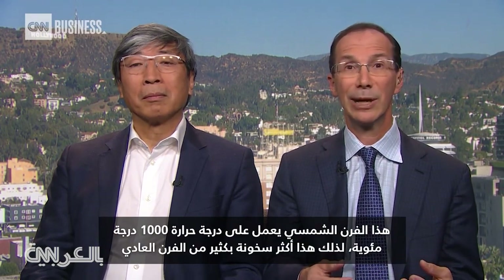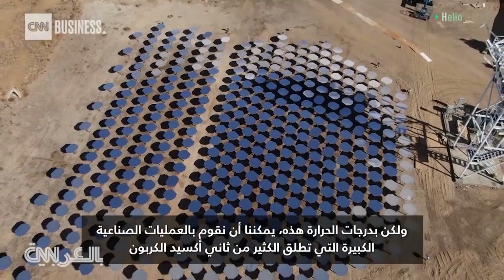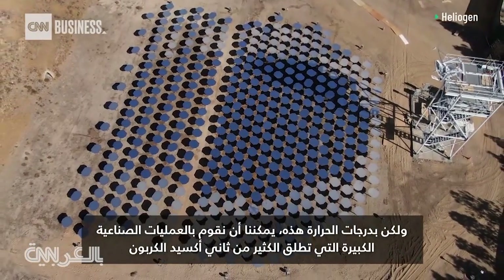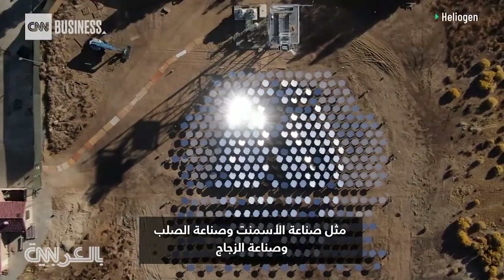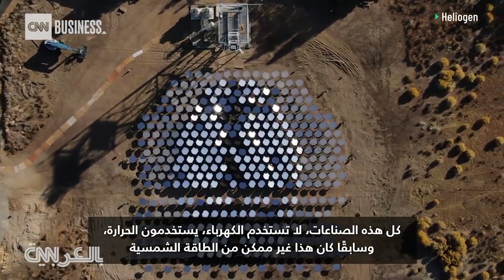This is a solar oven that's operating at 1,000 degrees Celsius, way hotter than your typical oven. But at those temperatures, we can do these serious industrial processes that release a lot of CO2, like cement making, steel making, glass making. All of those industries don't use electricity, they use heat. And formerly, that wasn't possible from solar energy.